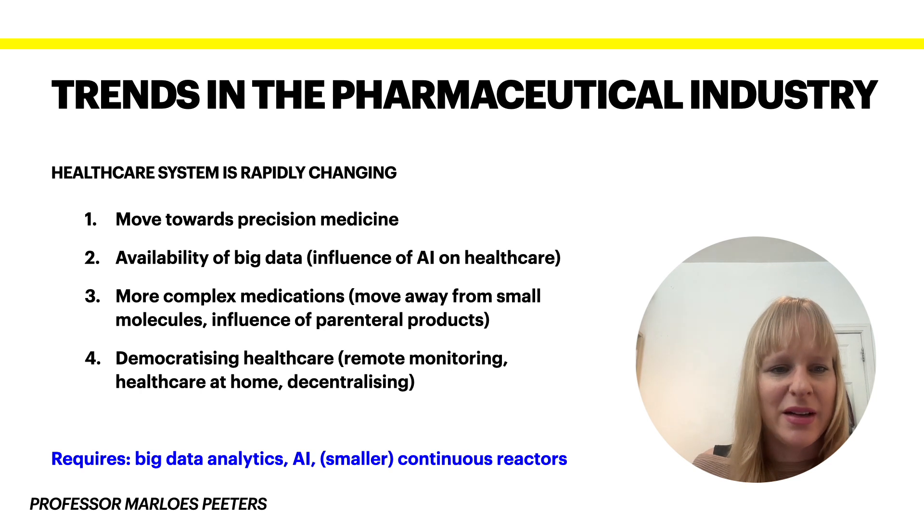The final point on this slide is around democratizing healthcare. Because of this aging population, more and more people want to stay at home longer and maintain their independence. We can only enable this by having remote monitoring approaches in place, which would reduce some of the stress on the NHS here in the UK, or on healthcare systems more broadly.